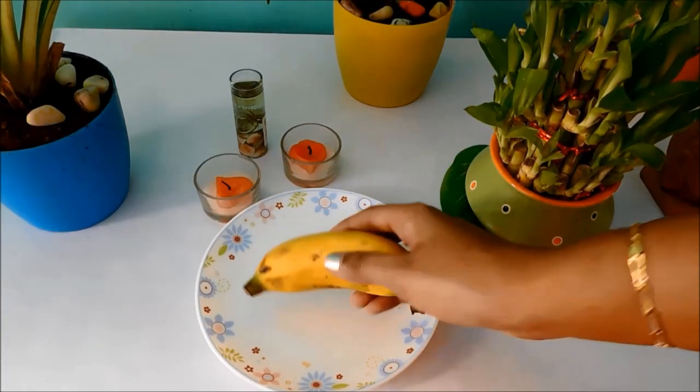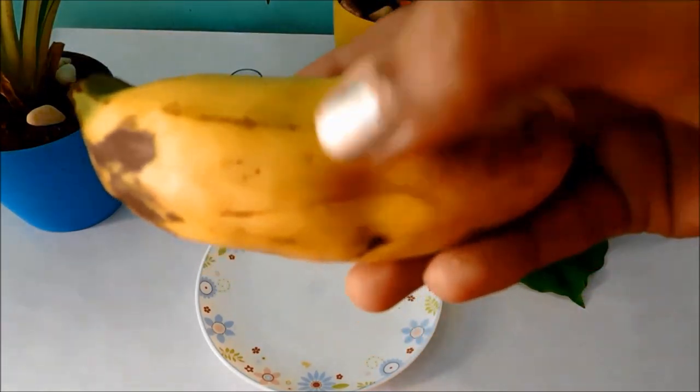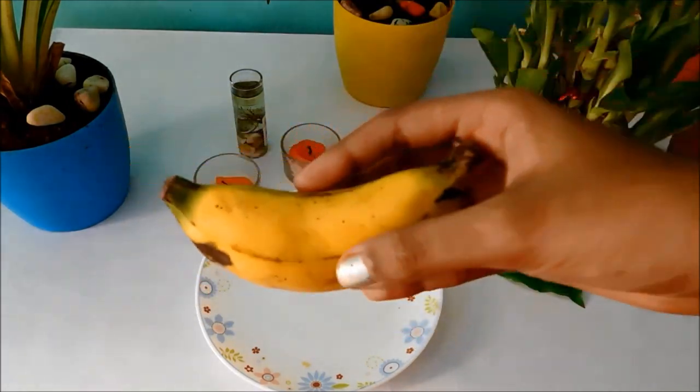It's Day 4 of 21 days to good skin. Today our main ingredient is banana. It is also called the 5 rupees natural face mask, as bananas retail at around 5 rupees. We just need one ripe banana.